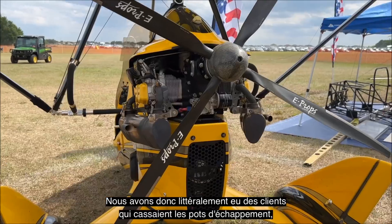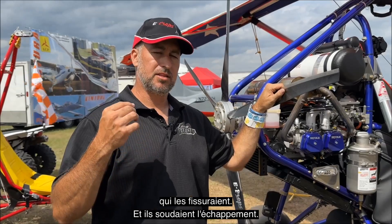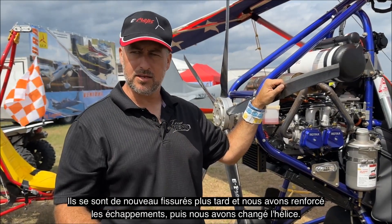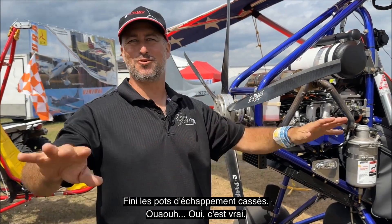We literally had certain customers breaking exhaust, cracking exhaust — they'd weld it up and it would crack again later, so we were beefing up the exhaust system. Then we changed the propeller: no more broken exhaust.